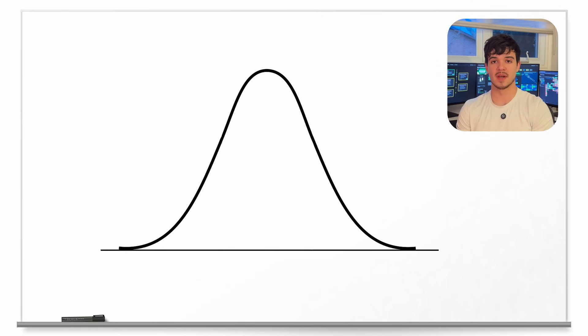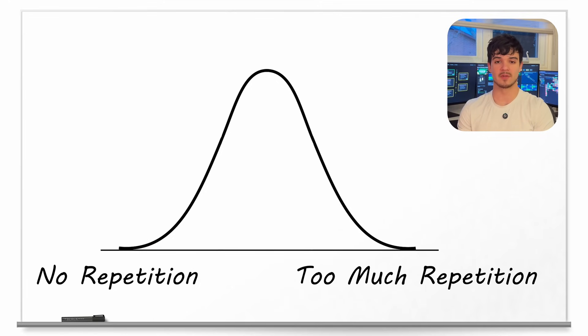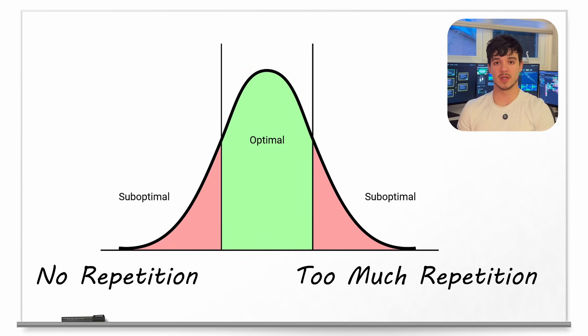The question then becomes: how often should you revisit the information you're learning? It's clear that studying one small topic and never coming back to it is suboptimal. But it's also clear that constantly repeating old information is suboptimal too, because if you're always repeating something you previously learned, you're never learning anything new. There's a very delicate balance here — you want to revisit information enough to signal to your brain that it's worth keeping, but not so often that it's the only thing you do when you sit down to study.